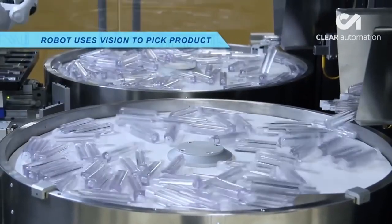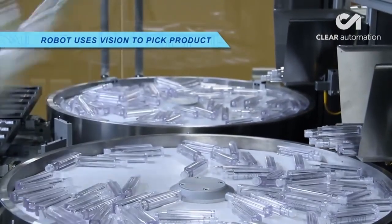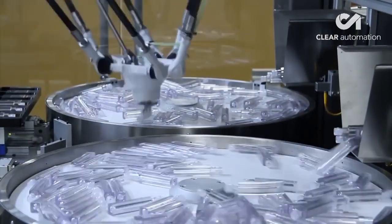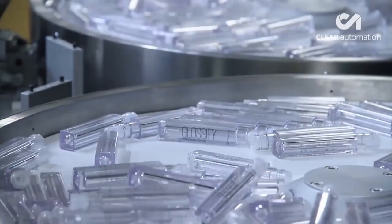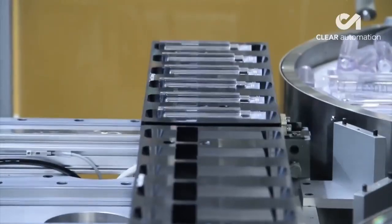The first is the master that provides the largest quantity of product. The second one acts as a backup when the main one performs the rotation movement. The orientation is done precisely and accurately by the robot.